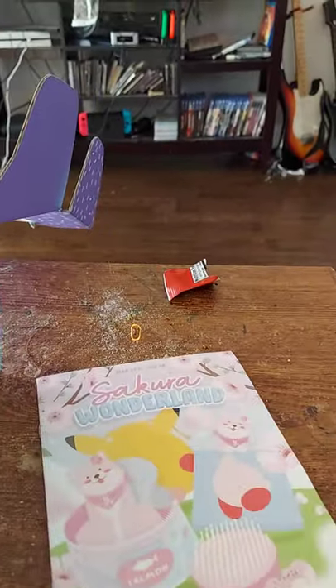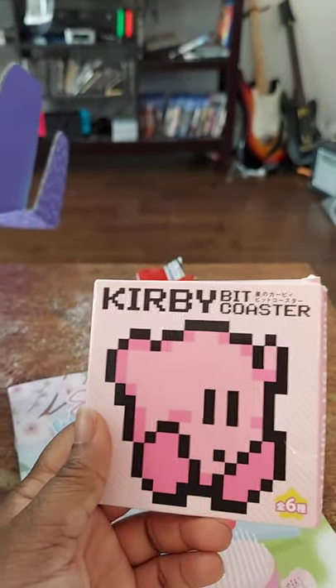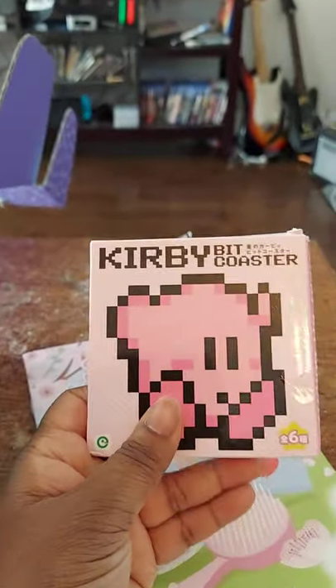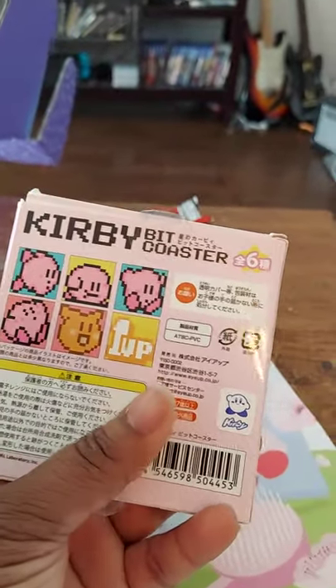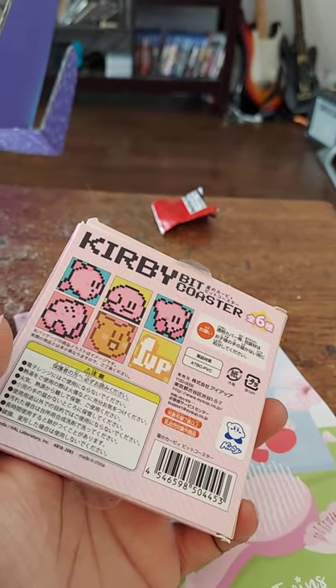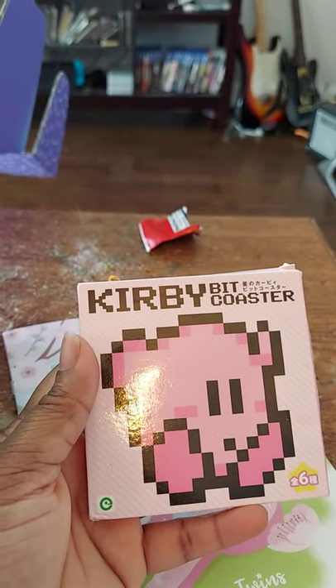Next we have Kirby bit coasters. If you've ever been to a con, you've probably seen these kinds of coasters before, and it's really nice that they're bringing con stuff into the box. I'm not a heavy Kirby fan, so I'm going to put this to the side. This is direct from Japan, which is really nice — it'll be in the Depop account later.